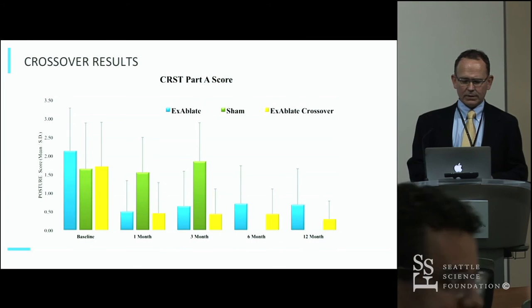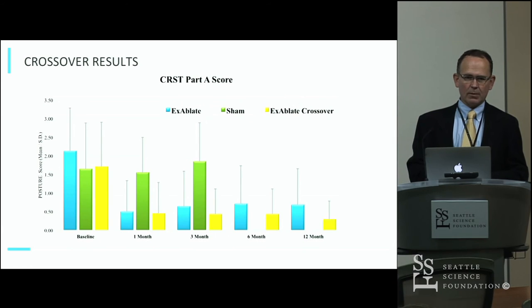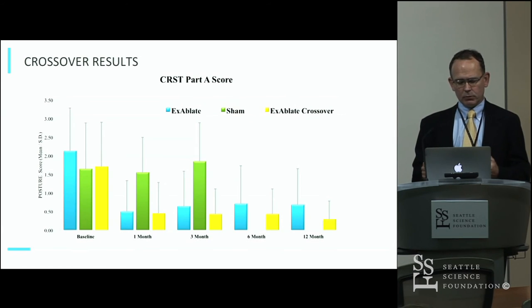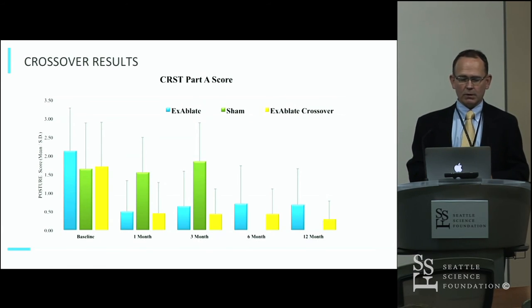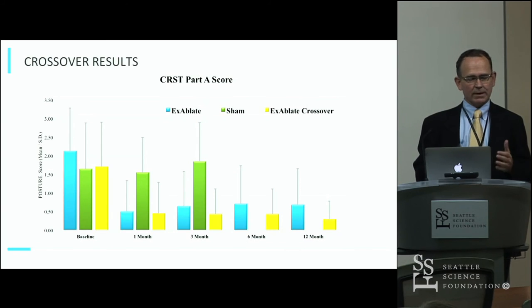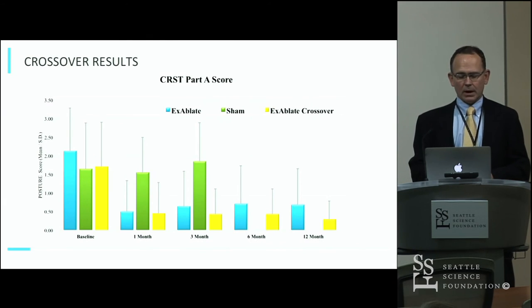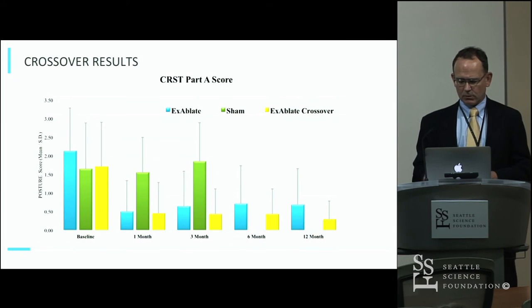Looking at just the Part A score — postural or intention tremor — for both the treatment group and the crossover group, there was a very significant improvement. That's a more traditional look at percent of tremor improved, and it was about 70% for the treatment arm and even better than that for the crossover arm, though that improvement was not statistically significant — there was a trend toward improvement in the crossover arm.